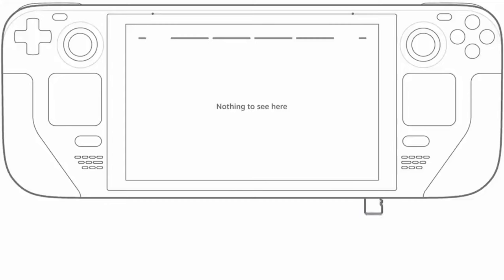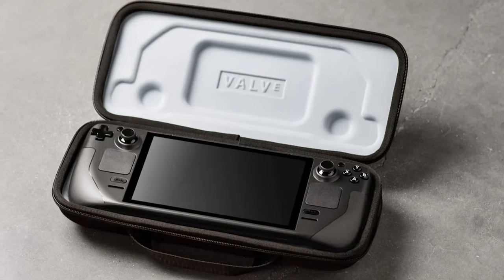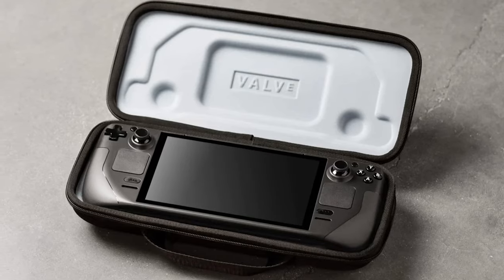They all have SD card slots for expandable storage as well. Interestingly, they all come with a storage case. And as I said earlier, this thing is literally a handheld PC, capable of running pretty much anything you throw at it — it's a gaming PC.